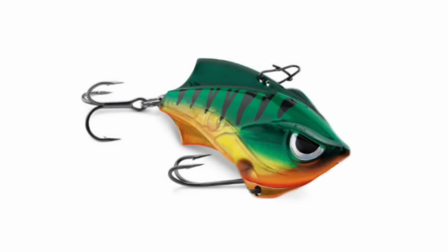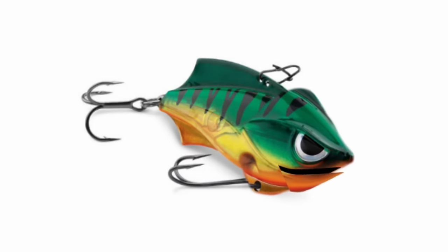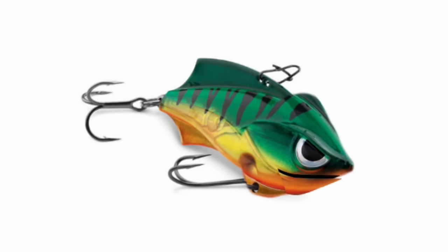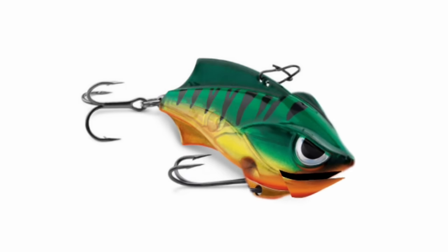I got a joke to tell. You know I'm the star of this show. Just hurry up and tell your jokes. Why are fish so smart? I don't know. Because they swim in schools. Why do fish swim in schools? To be smart. Because they can't walk. On with the hacks.